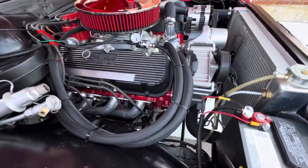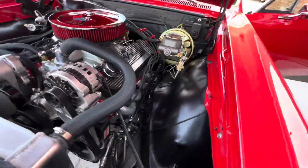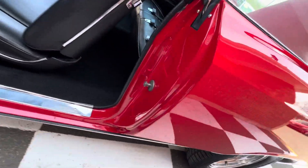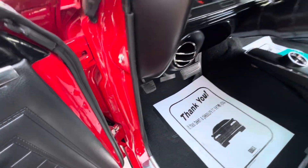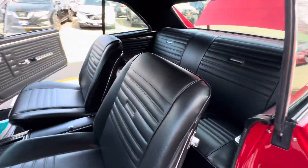But look at the car — you could eat off this engine compartment. All the jams are done so nice. Disc brake conversion. If you're looking for a real car done proper, we bought this from a gentleman who was a body man, so he painted this for himself. And these are always the best ones.